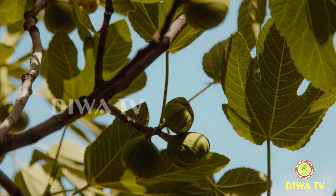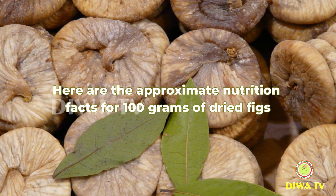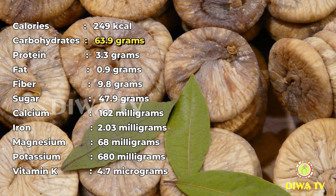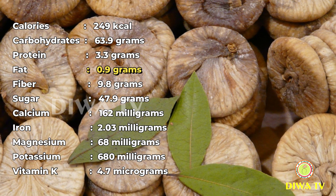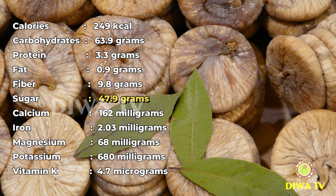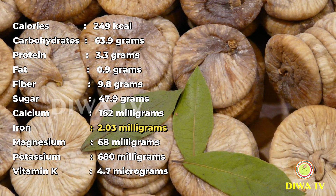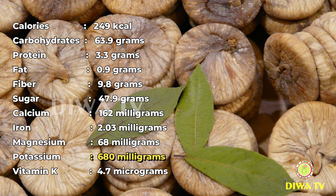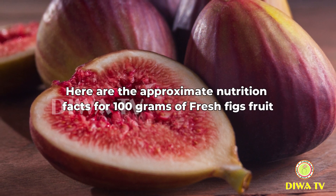Nutrition level of 100 grams of dried fig fruit. Here are the approximate nutrition facts: Calories 249 kilocalories, Carbohydrates 63.9 grams, Protein 3.3 grams, Fat 0.9 grams, Fiber 9.8 grams, Sugar 47.9 grams, Calcium 162 milligrams, Iron 2.03 milligrams, Magnesium 68 milligrams, Potassium 680 milligrams, Vitamin K 4.7 micrograms.